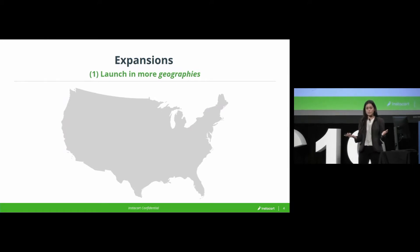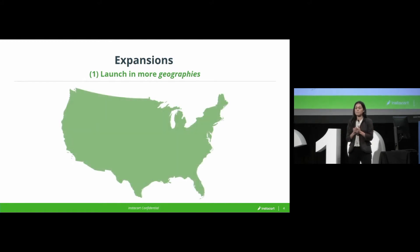When Instacart wants to expand, there are a couple of dimensions to it. First, we actually have to make the service live to your address, and we usually think about it at a zip code level. So over the past seven years, we have steadily turned North America green — we're available in basically every single zip code to every household in the U.S.